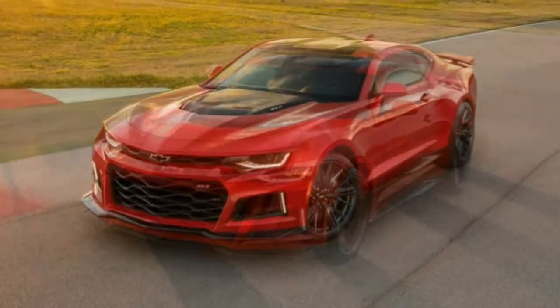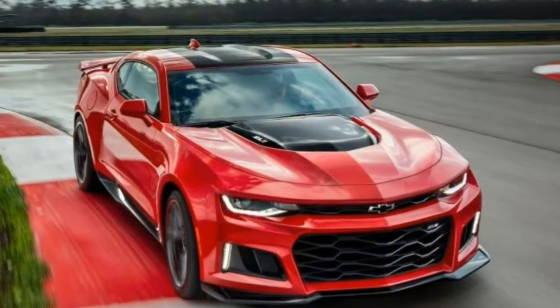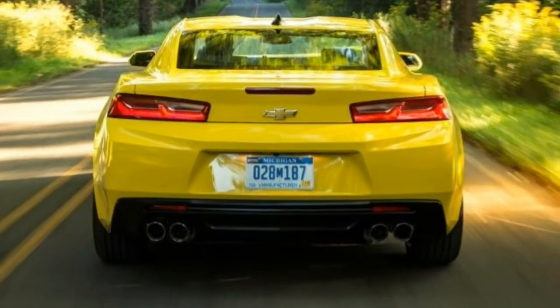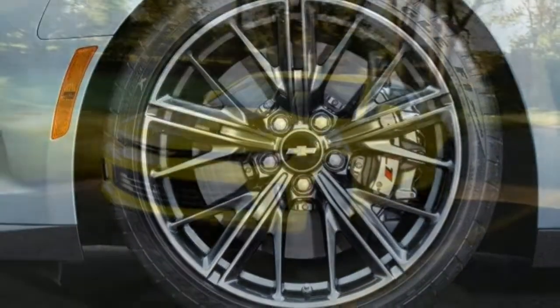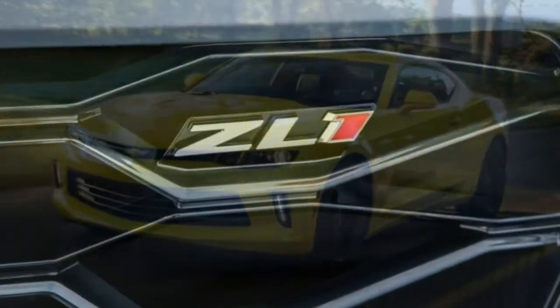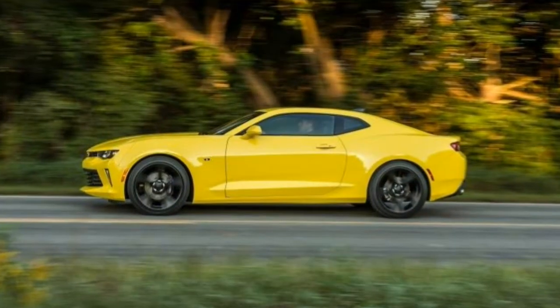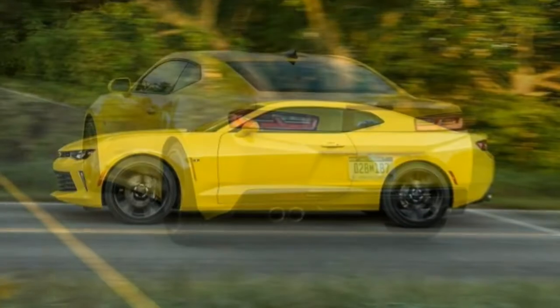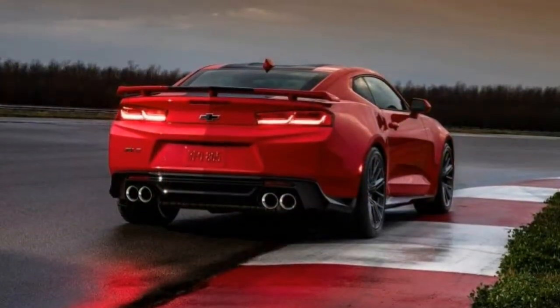Sure, the Camaro ZL1 gets all the deserved attention on YouTube due to its gonzo 650hp V8, but it's not the only Camaro you should purchase. If only interested in stylish motoring, it is possible to go with the base turbocharged four-cylinder engine or the capable V6. Then there's the possible 6.2-litre V8, which is more than enough performance for many driving enthusiasts.